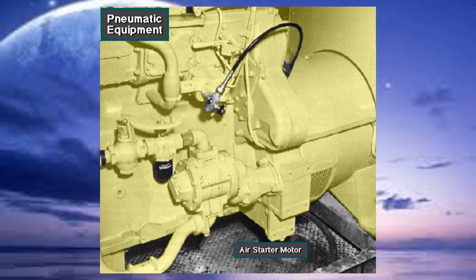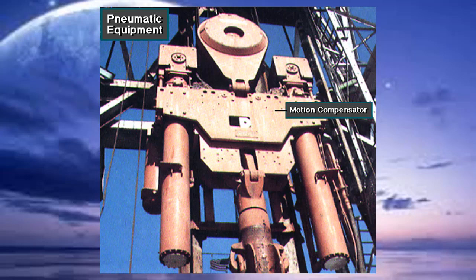Many diesel engines on rigs have an air starter, which is an air-operated motor that turns the engine crankshaft over to start it. Finally, a floating rig's motion compensator operates on large amounts of compressed air to compensate for vessel heave while keeping the drill string in position.